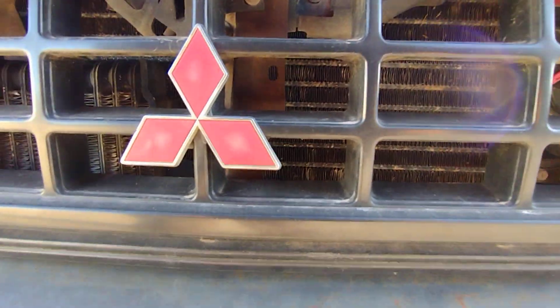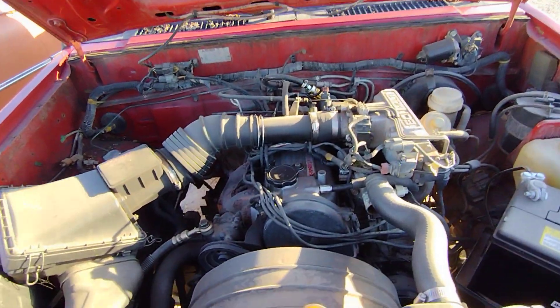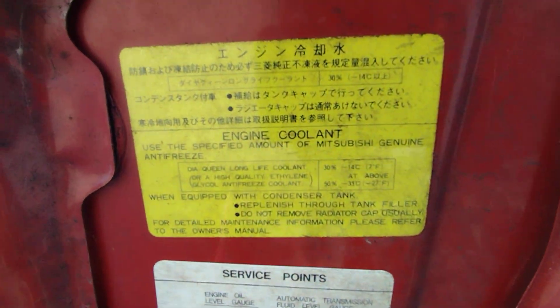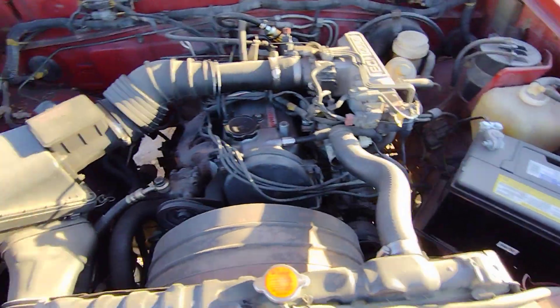I was never really into them — not really a truck guy per se. My cousin had a Mazda, a B2000. This would be all there. The thing probably still runs.